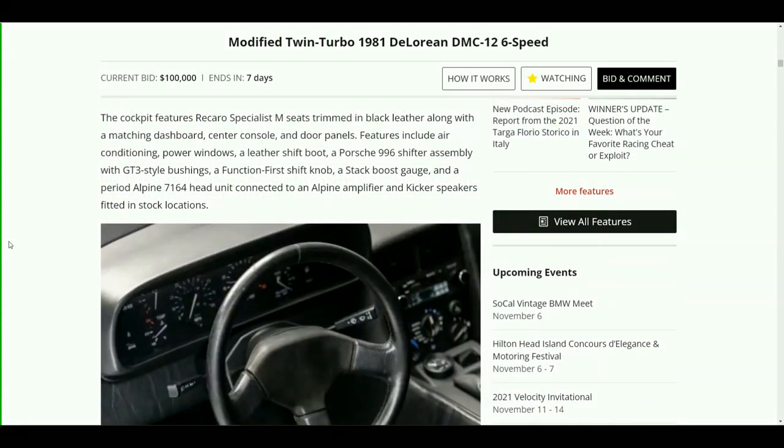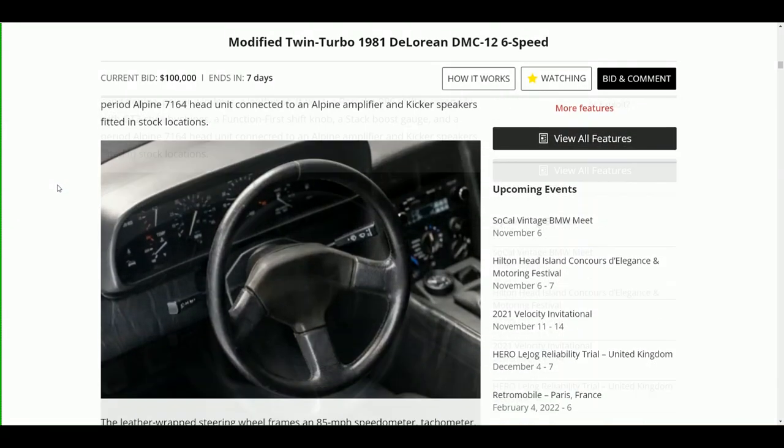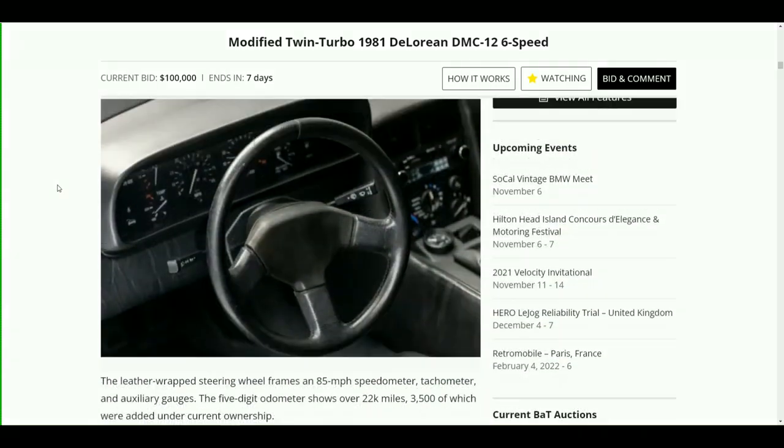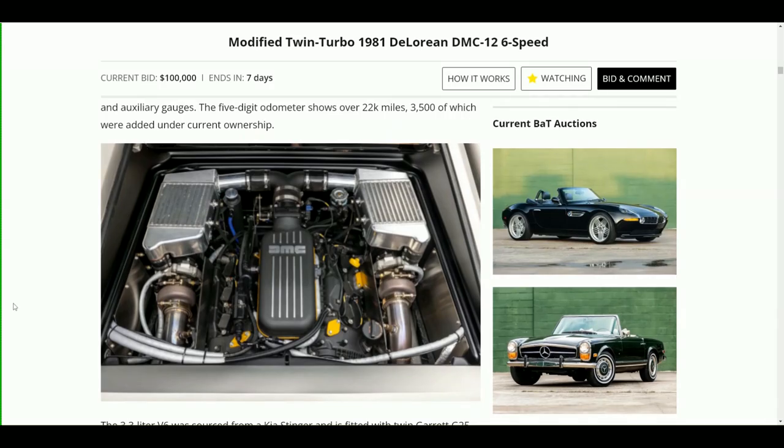The braking system features Ferrari 348 Challenge-sourced calipers at all four corners, as well as AP Racing rotor rings and rotor hats sourced from OMD in San Diego. The cockpit features Recaro Specialist M seats trimmed in black leather along with a matching dashboard, center console, and door panels. Features include air conditioning, power windows, leather shift boot, Porsche 996 shifter assembly with GT3-style bushings, a Function First shift knob, a Stack boost gauge, and a period Alpine 7164 head unit connected to an Alpine amplifier and Kicker speakers in stock locations. The five-digit odometer shows over 22,000 miles, 3,500 of which were added under current ownership.